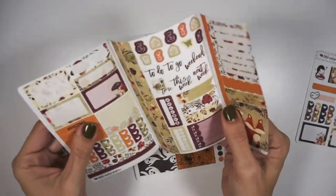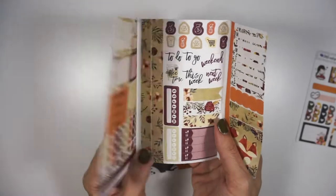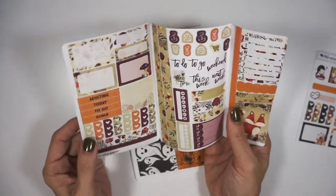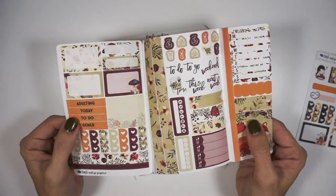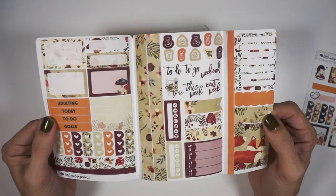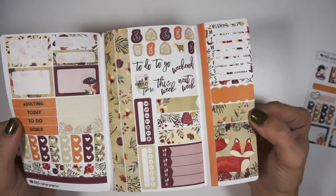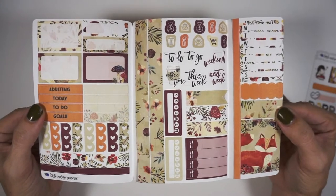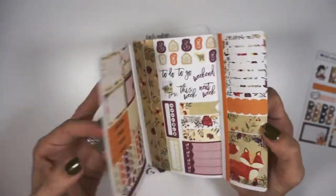I did order a TN — one of these folded TN kits — I just wanted to give it a try. Usually in my traveler's notebooks I use leftovers, but sometimes you kind of want to start fresh for the week, so I thought I would just give one of these a try. I of course picked one up in a beautiful fall floral and fox theme.